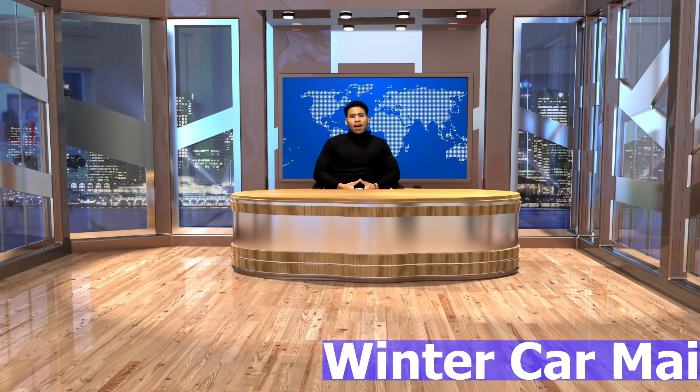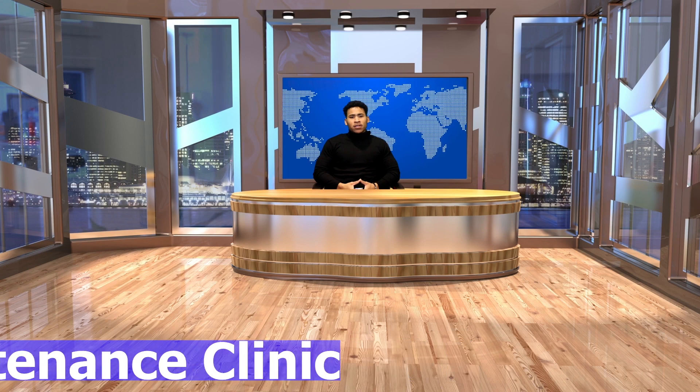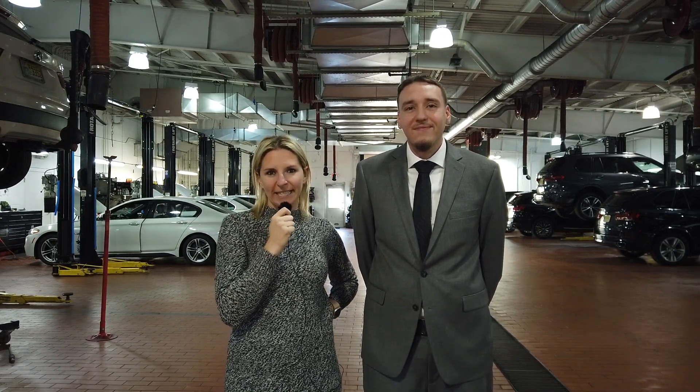Good evening, I'm Cameron, and our top story tonight: BMW Bridgewater is gearing up to help drivers navigate winter safely with the Winter Car Maintenance Clinic. That's right, Cameron — with winter right around the corner, BMW Bridgewater is offering a Winter Car Maintenance Clinic, ensuring that your BMW stays in top condition during the cold months.